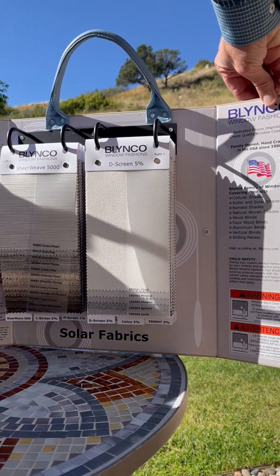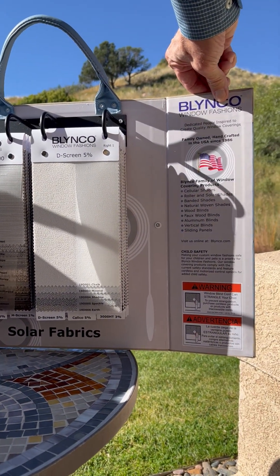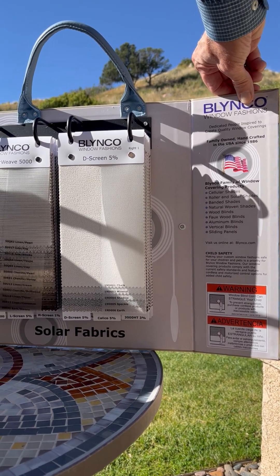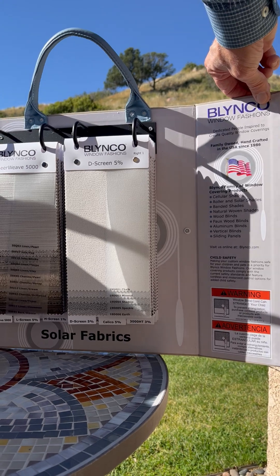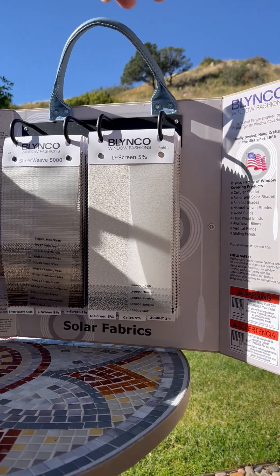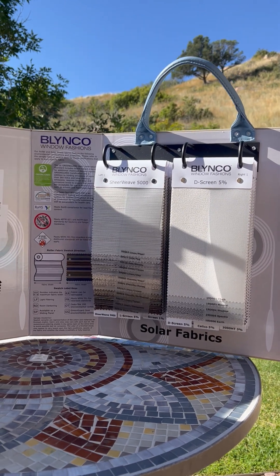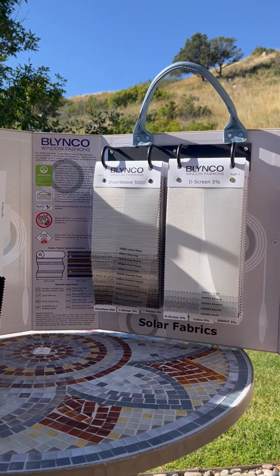Over on this panel, we talk about our family of products at Blinko. Our roller and solar shades are handcrafted in the USA and all meet the child safety standards of the industry. We hope you enjoy selling from this book as much as we've enjoyed putting it together for you. Thank you, and have a good day.